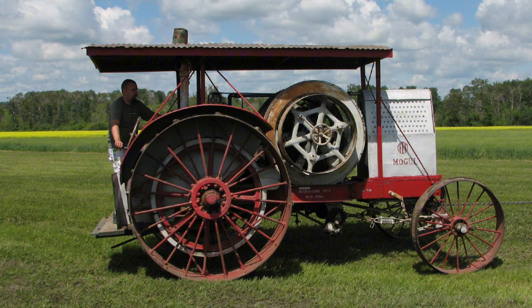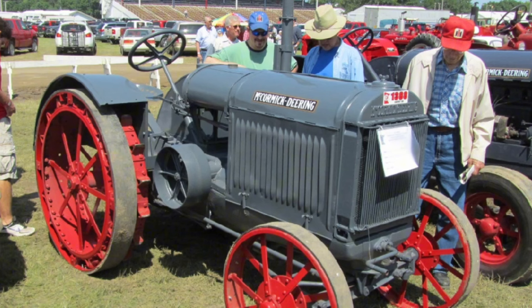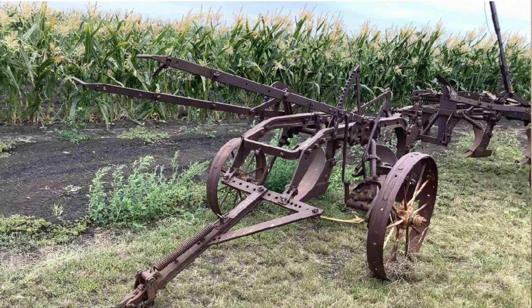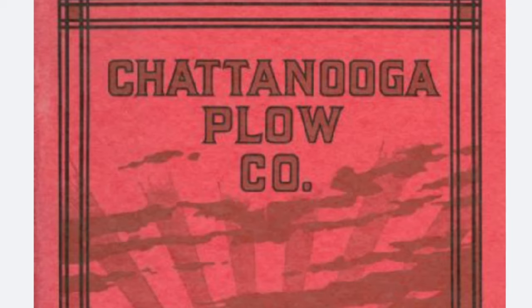IH produced a range of gasoline-powered farm tractors under the Mogul and Titan brands. The Type C Mogul was little more than a stationary engine on a tractor chassis fitted with a friction drive — one forward speed and one reverse. Between 1911 and 1914, 862 of these little tractors were built. The trend going into the mid-1910s was towards smaller and cheaper tractors, so the company's first important tractors were the 10-20 and the 15-30, introduced in 1915.